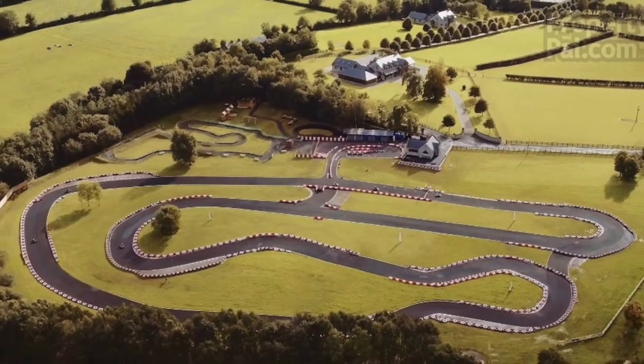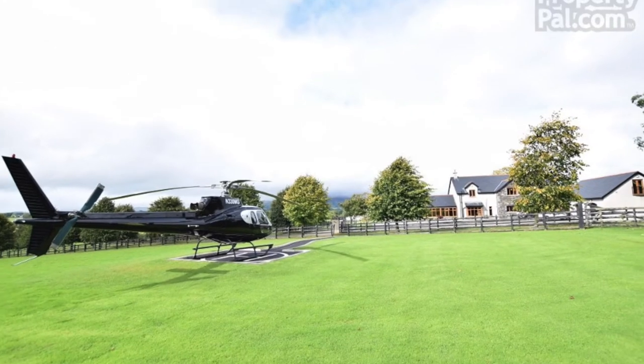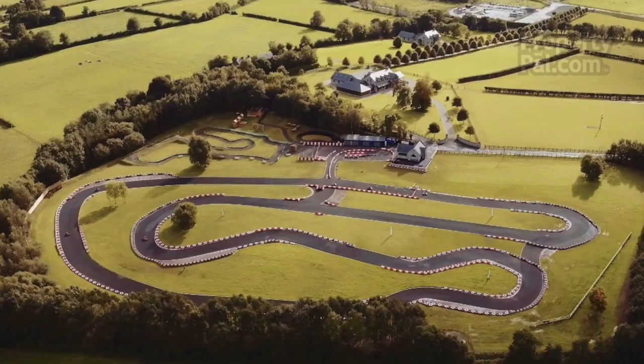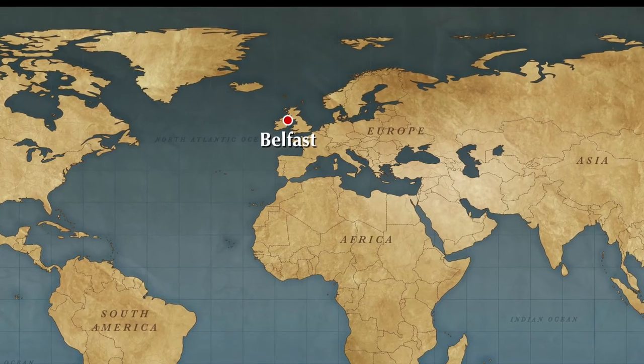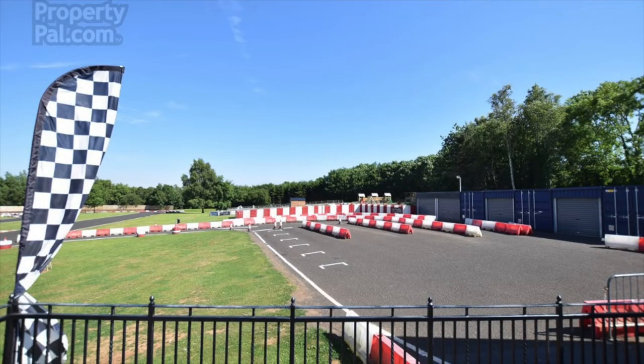It has 28 acres of carefully maintained grounds, an indoor swimming pool, a hot tub, a helipad, and of course that one kilometre kart track. The property is based in Cookstown, which is about an hour's drive from Belfast, the capital of Northern Ireland, and it's surrounded by nothing but green fields and trees.